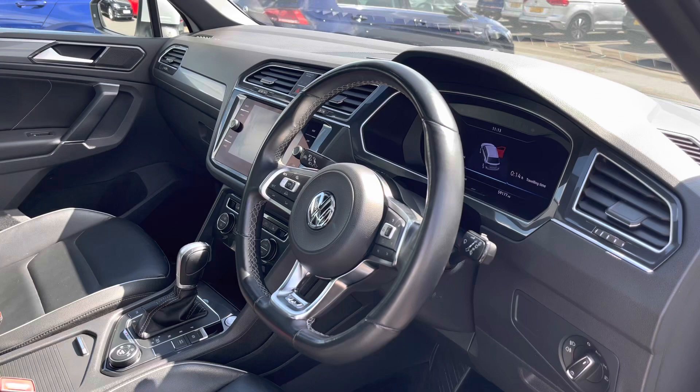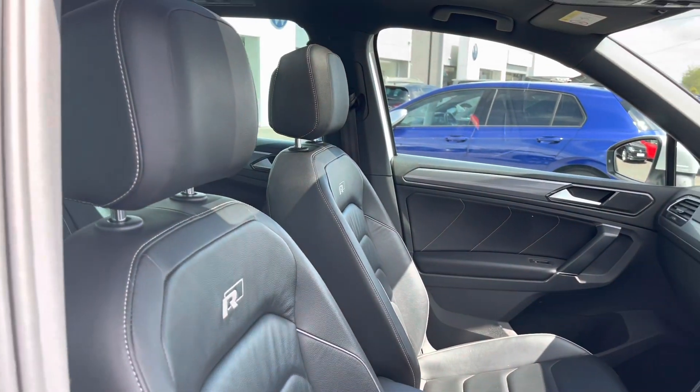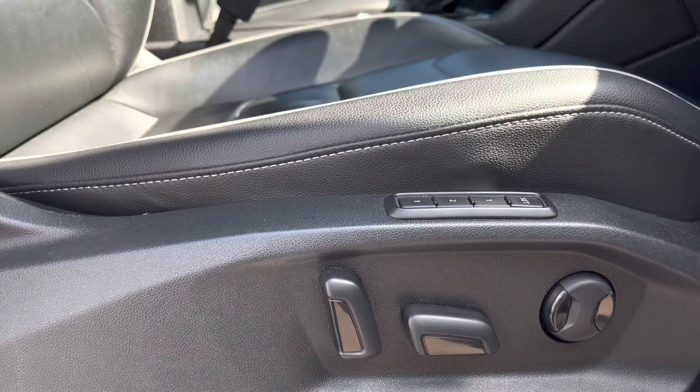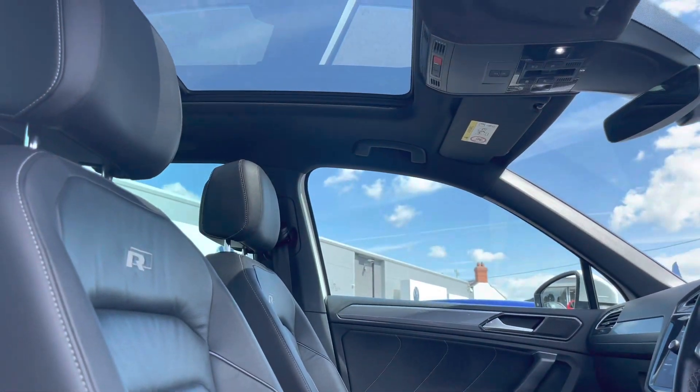Taking a glance inside the front interior, we have your multi-function steering wheel and some great additional features, which include your R-Line embossed heated front seats with a 12-way electric driver's seat with memory function — this will ensure you receive the most desirable experience. Moving up, we have your panoramic sunroof, which is the perfect addition for the summer and will enhance your experience even further.